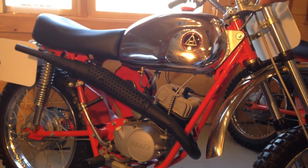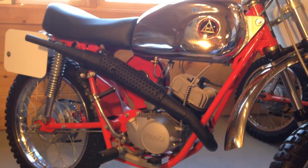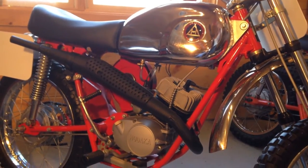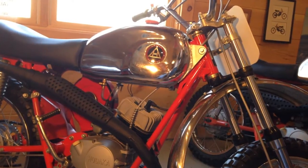This bike in question that we're showing here right now is actually a model 93A. The major differences between the model 93A and the 93B were that the 93A was manufactured in 1971 only.